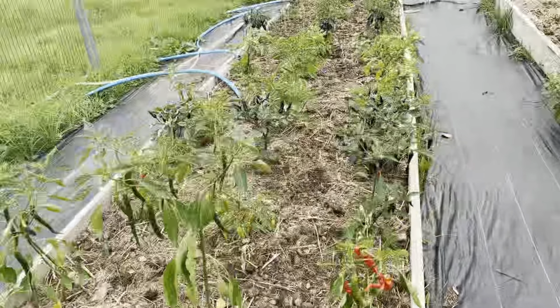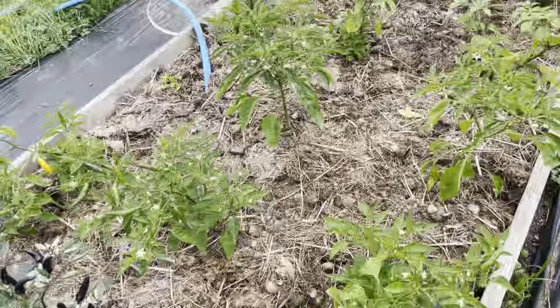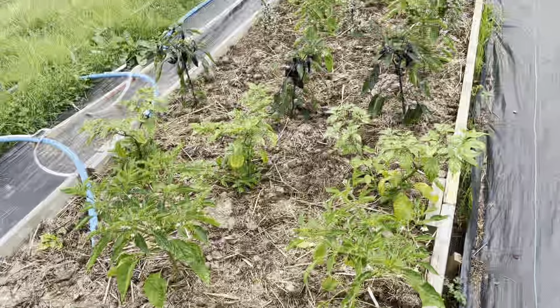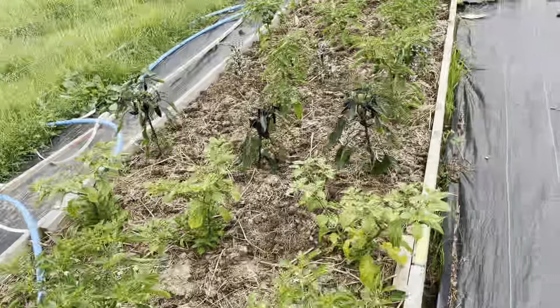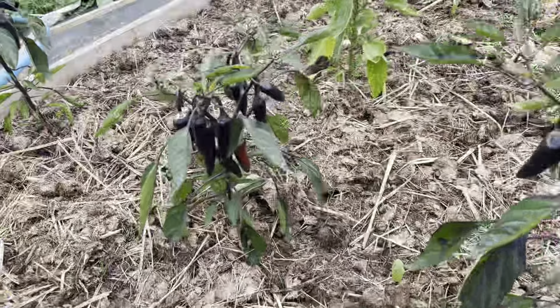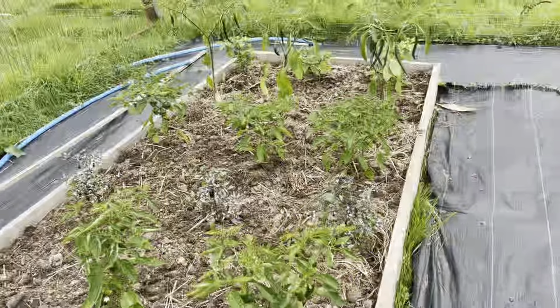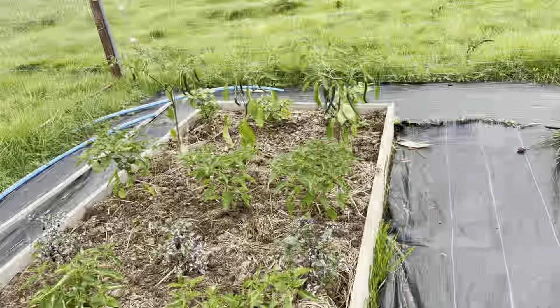Peppers are doing okay. As I said last time, they're not really grown as they did last year, but certainly the fruits that have formed are starting to ripen, which is good — it means it wasn't a total waste.